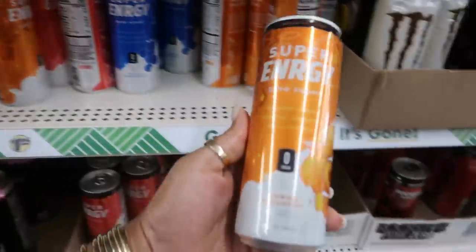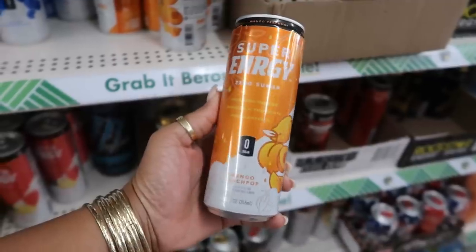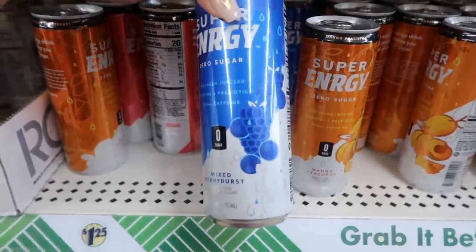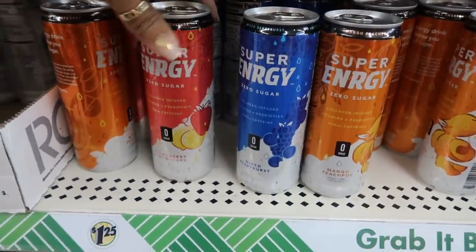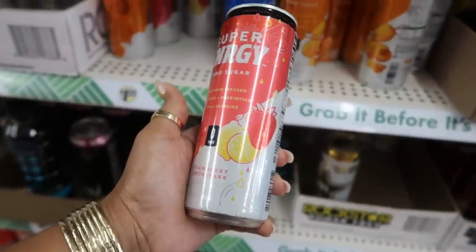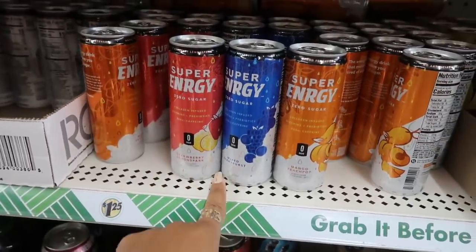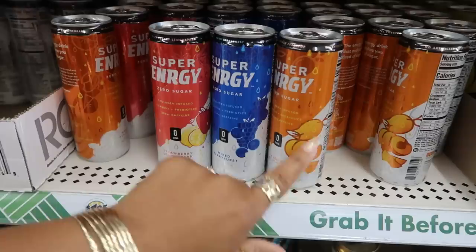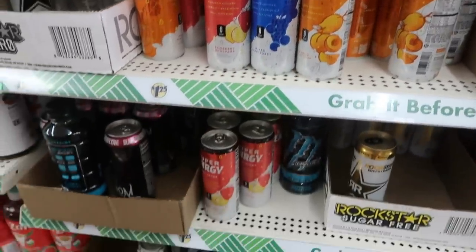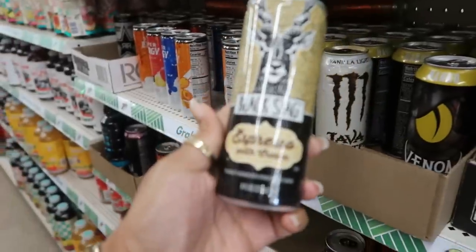What are these — super energy mango peach pop? That might be worth a try! Or you can get mixed berry burst, or strawberry lemon spark. That would be interesting — I'm tempted to try the mango peach pop, but I don't like mango flavor, so I think I'm going to pass on that.